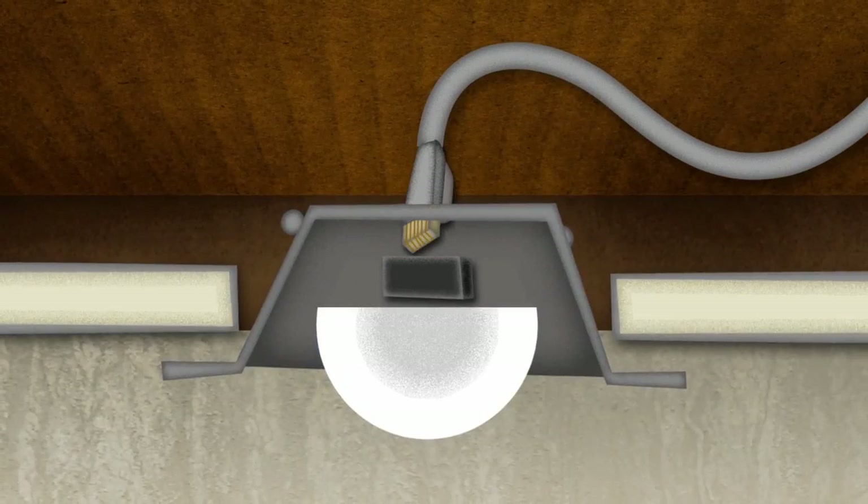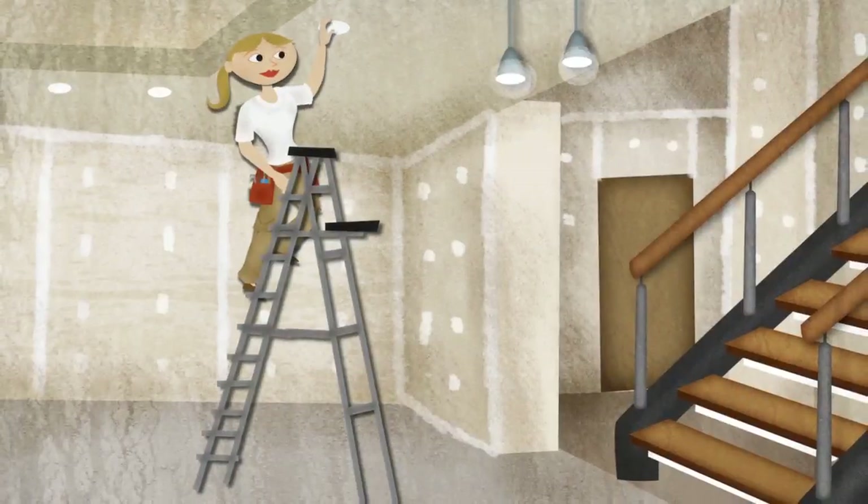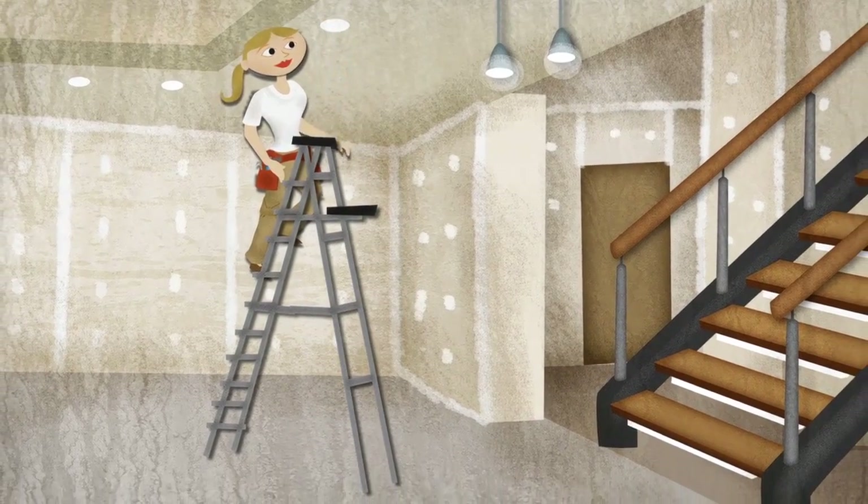And installing a light fixture is incredibly easy. Simply plug in the fixture, snap it into place, and plug the other end of the wire into a LumenCache module.